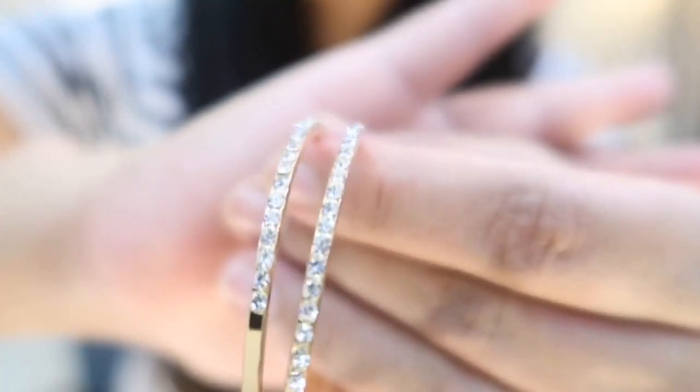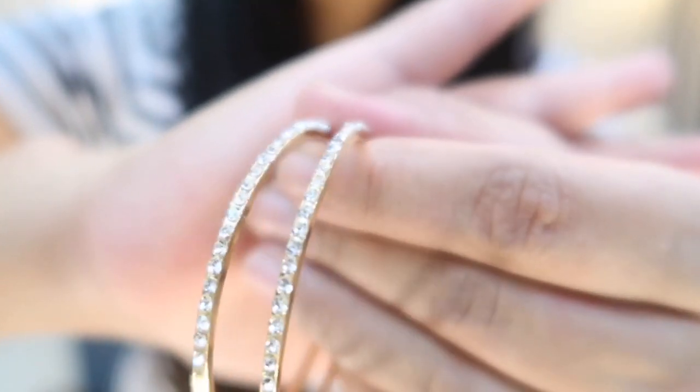My last item is this really beautiful hoop by Jewels Galaxy. They make really good quality jewelry — I've done a lot of videos on Jewels Galaxy jewelry and the quality is very nice. On top of that, they're very affordable. I got these really beautiful hoops for 159 rupees. They're regular hoops but have these silver diamondy-sort accents on them. Hoops really suit everybody, and if you're confused about what earring to wear with an outfit, you cannot go wrong with a hoop.